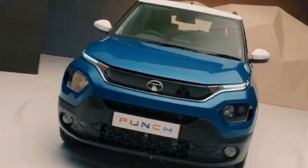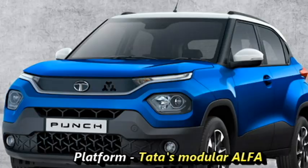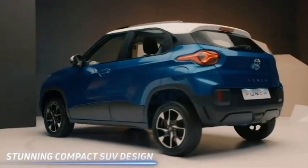The Indian carmaker Tata Motors has recently unveiled an all-new 5-seater micro SUV named the Punch for the Indian market. The SUV is based on Tata's modular Alpha platform, the same as the Altros, and is equipped with superlative features and an architecture that has proven its versatility in all forms.